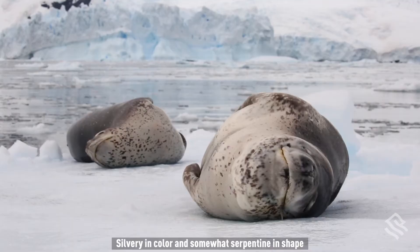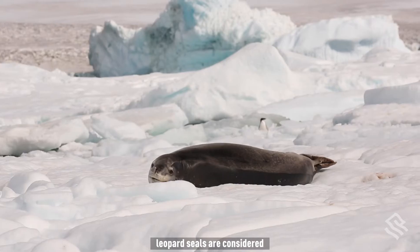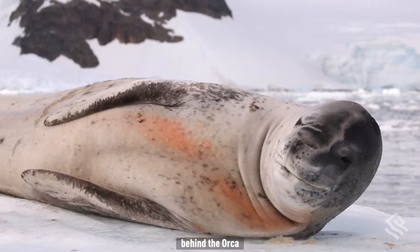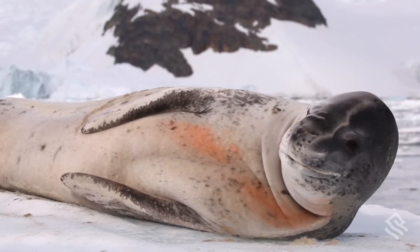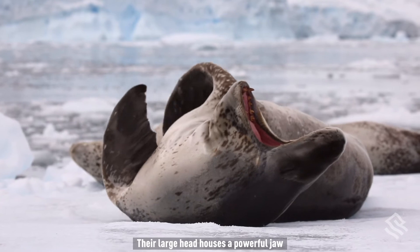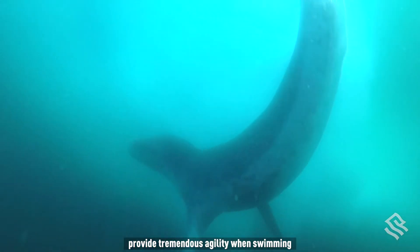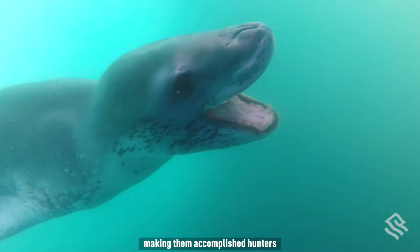Silvery in color and somewhat serpentine in shape, leopard seals are considered the predominant predator of Antarctica, behind the orca. Their large head houses a powerful jaw, while their long foreflippers provide tremendous agility when swimming, making them accomplished hunters.